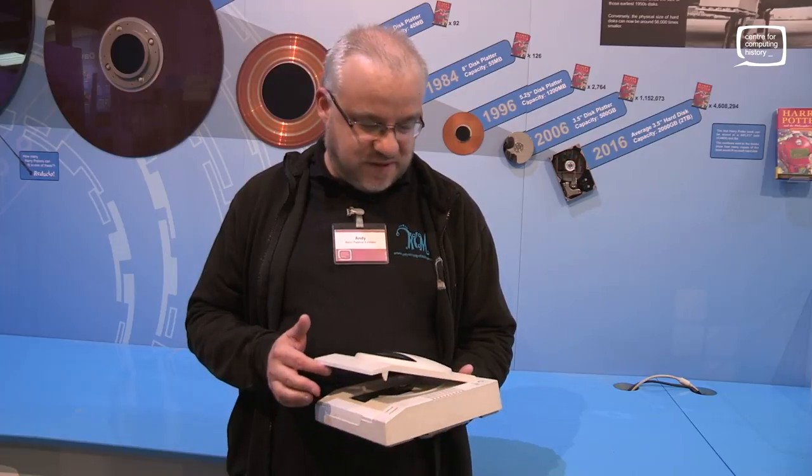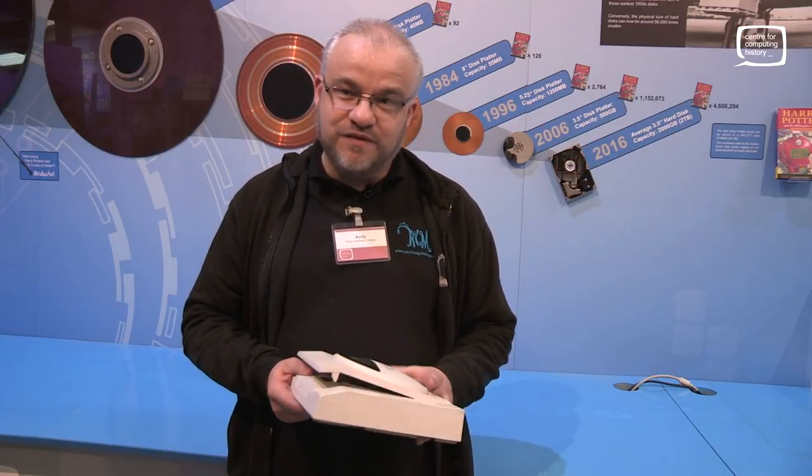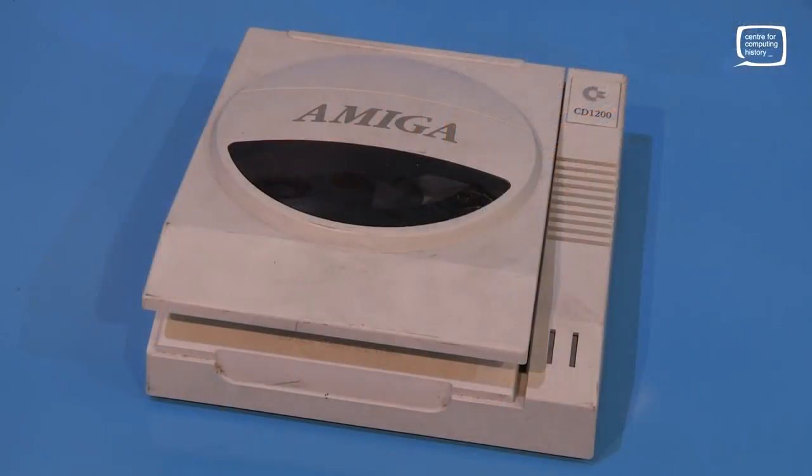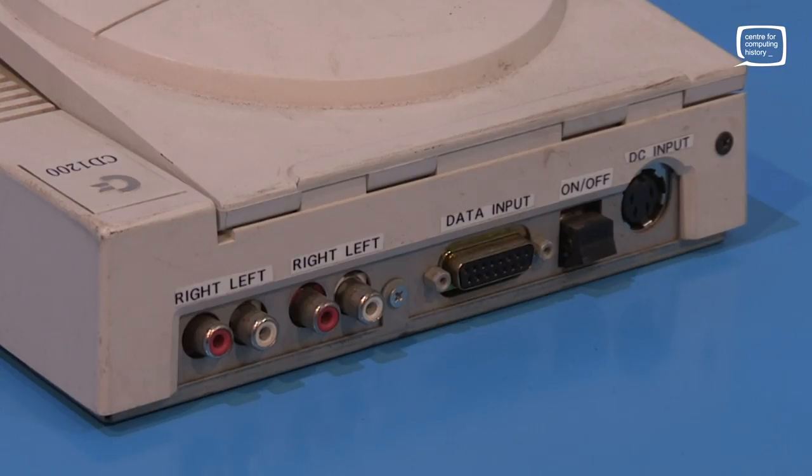It's kind of pretty special. It's a prototype CD drive for the 1200, but it's actually more than that because it actually turns the 1200 into a CD32. We believe there were 20 made.